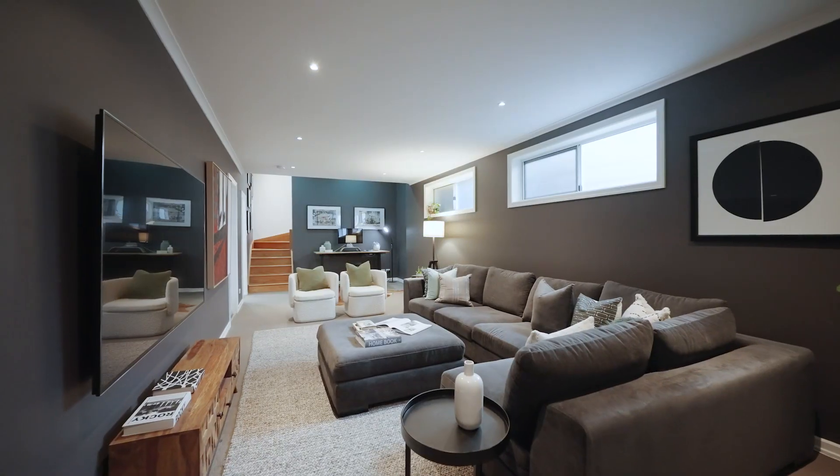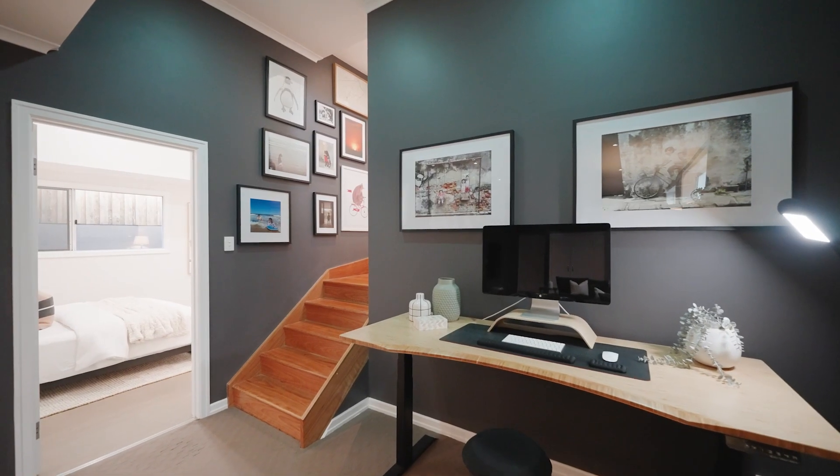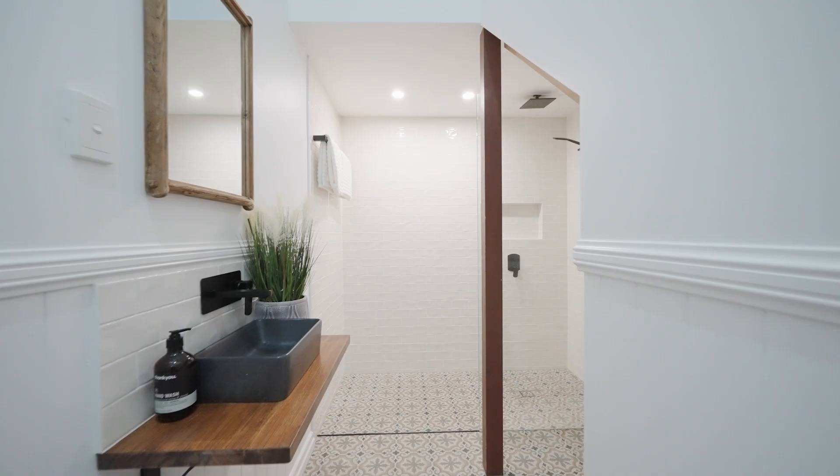Then downstairs you'll find the cosy breakout space, excellent for the kids. There's also an en-suited bedroom down here.